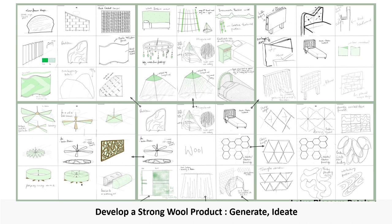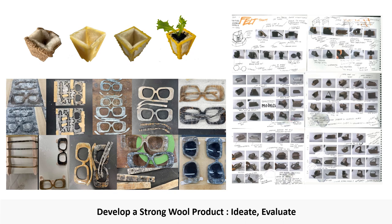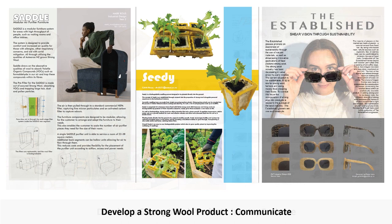So from this first phase, students generate and ideate a concept that exploits their findings around the characteristics of wool. They then have seven weeks to develop this into a product. There is still a lot of making in this phase, as students work through an iterative development of their products. Alongside this, we have some sessions with industry experts, such as acoustic or filtration experts, where students can get feedback on their concepts.